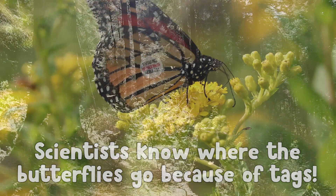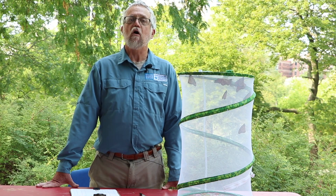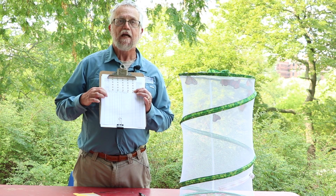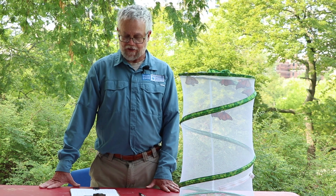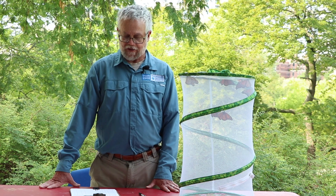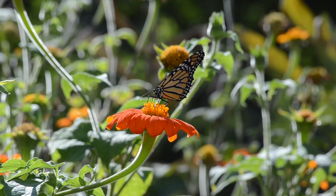Scientists put little stickers on the butterfly's wings, and butterflies that have been tagged here in Chicago or even further north have been recovered down in Mexico. We're going to be putting some of these tags on monarch butterfly wings and letting them go to continue their migration to Mexico. The tags are sticky tags about the size of a paper punch, and they all have a number on them that allows us to track where and when the monarch was tagged. The data sheet records the tag number, today's date, whether the monarchs are wild caught or reared at home, whether the monarch is male or female, and where we are doing the tagging.